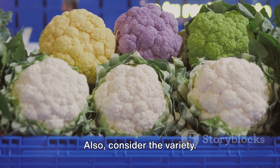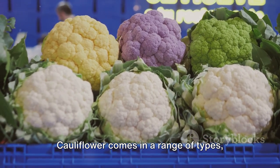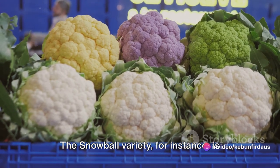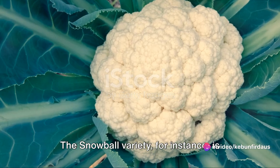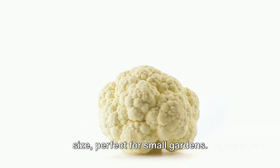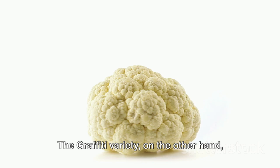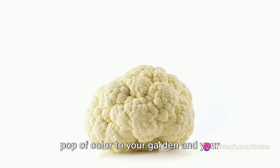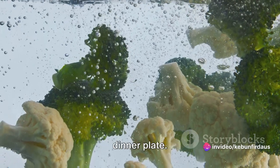Also consider the variety. Cauliflower comes in a range of types, each differing in size, color, and flavor. The snowball variety, for instance, is known for its early maturity and compact size, perfect for small gardens. The graffiti variety, on the other hand, produces vibrant purple heads, bringing a pop of color to your garden and your dinner plate.